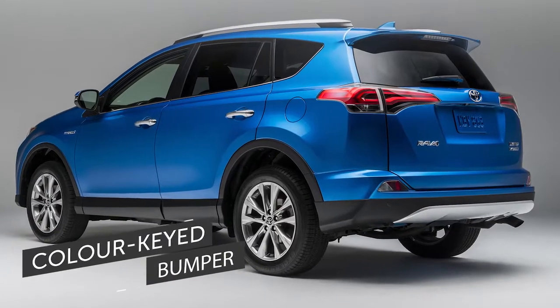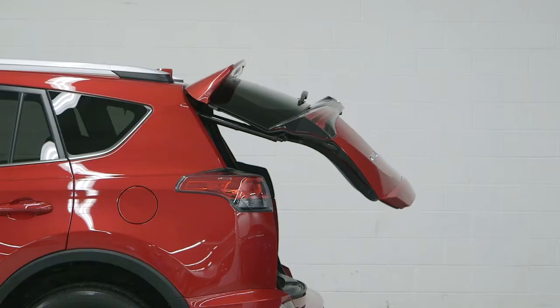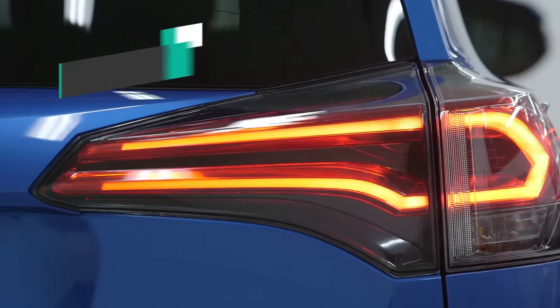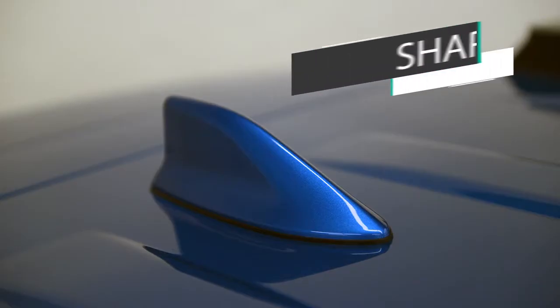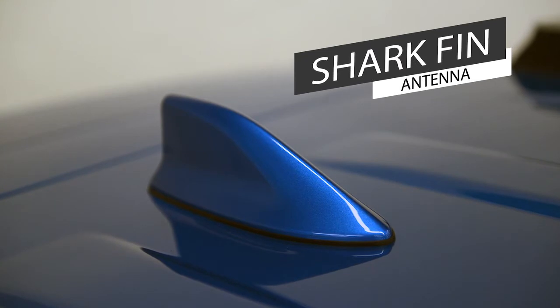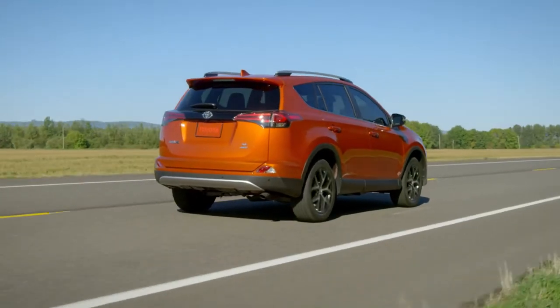At the rear, the bumper is now color keyed and incorporates a new lift gate garnish that integrates nicely with the stylish rear end design and with the newly designed available LED tail lights. A sleek and functional shark fin antenna serves the radio and optional GPS unit, replacing the old roof mounted antenna.